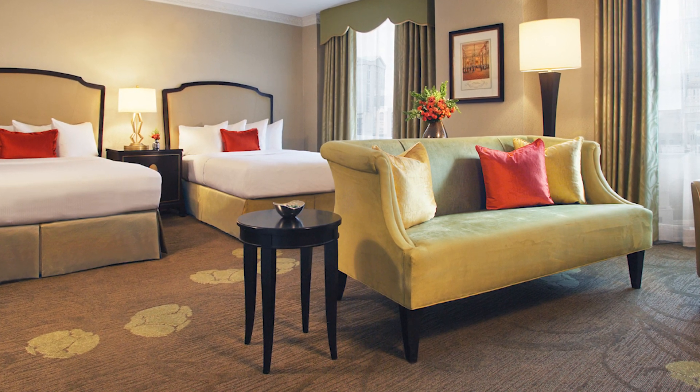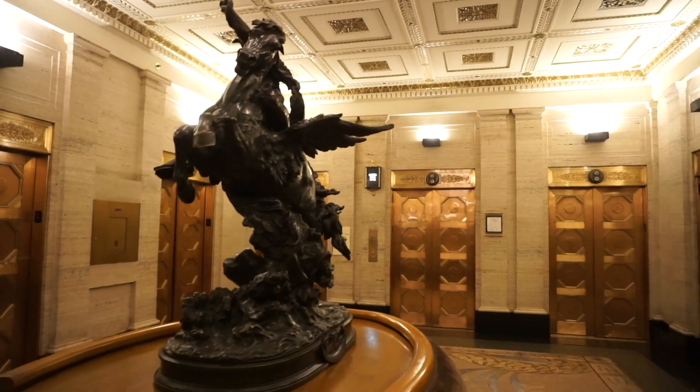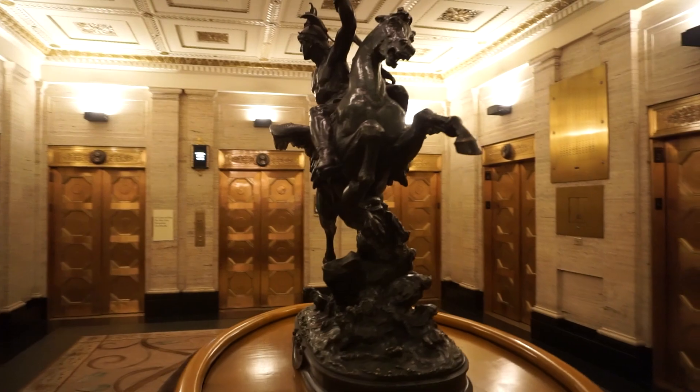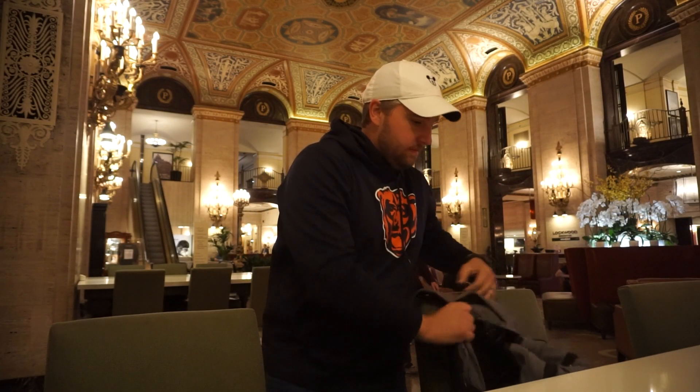Why don't we take the elevator back down and I'll show you some more public space. I'm not able to get into any guest rooms unfortunately today — one of the co-workers I was talking to mentioned they're getting the rooms ready because they're expected to sell out for a conference coming in. So there are no sight rooms or anything like that I can show you since I'm not staying here at the moment.